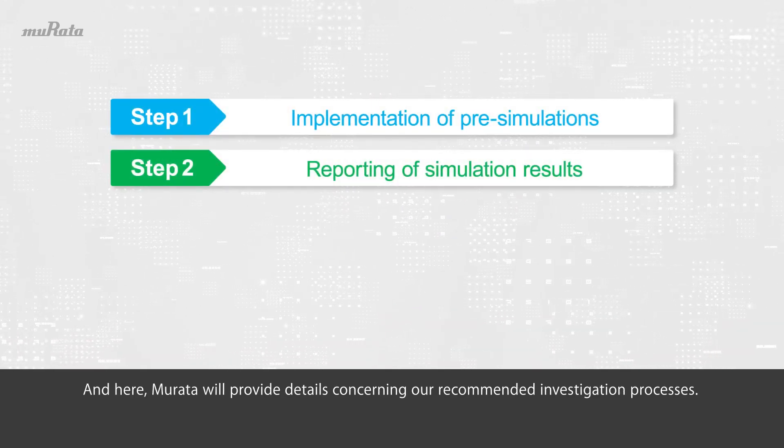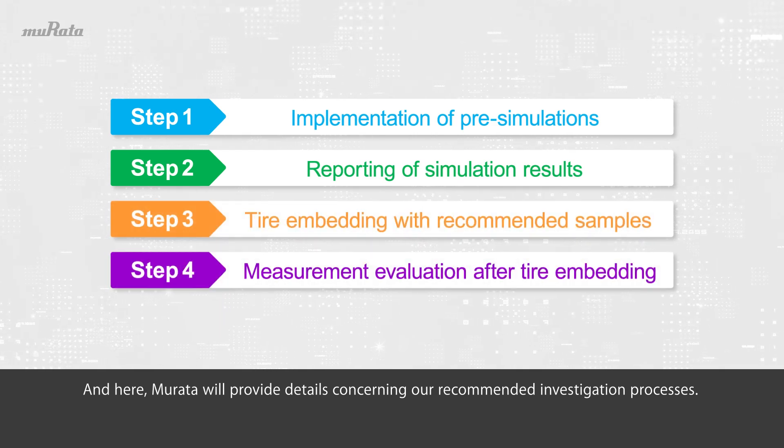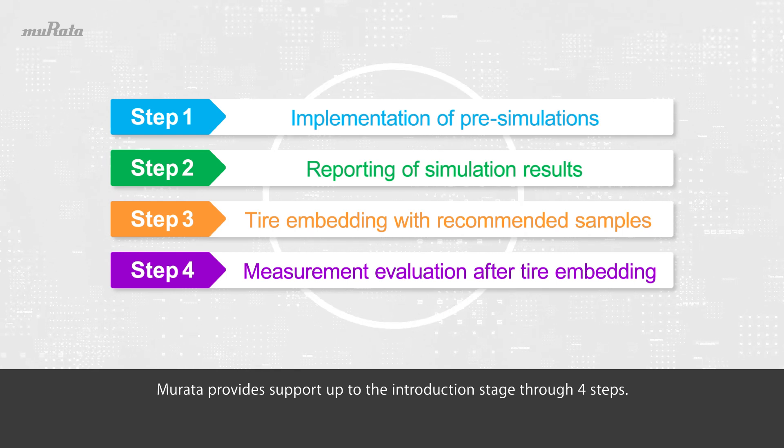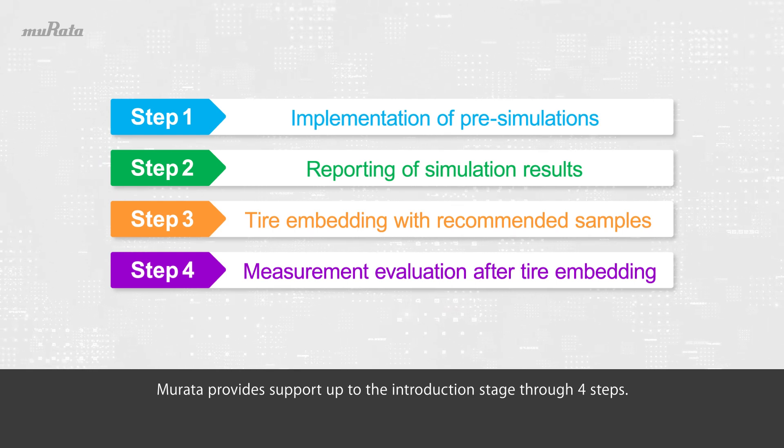Here, Murata will provide details concerning our recommended investigation processes. Murata provides support up to the introduction stage through four steps.